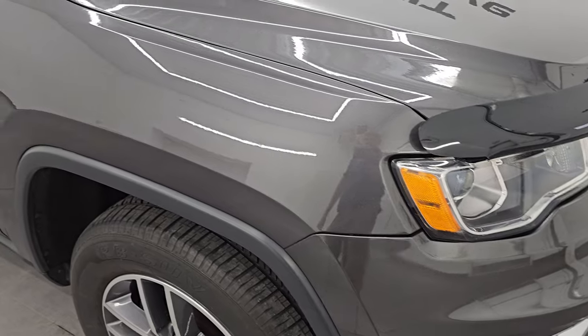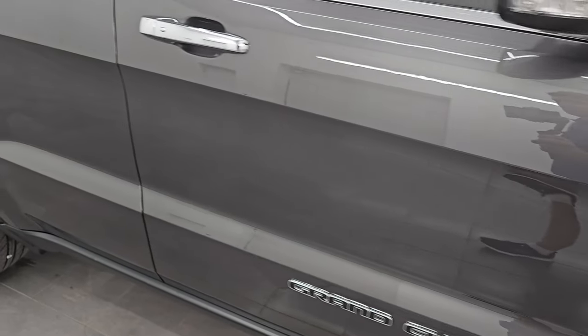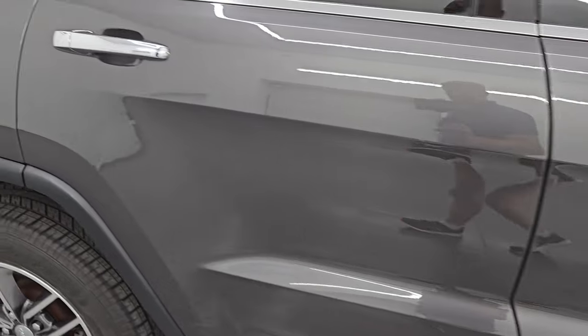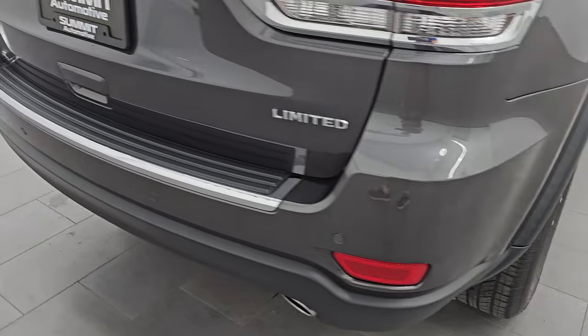Granite crystal metallic has a lot of metal flake to it — one of my favorite colors on the Dodge Jeep Ram Chrysler lineup. As you get close to it you can see it's got some blues and some greens. Really a cool color. Once again that paint code is PAU. As you go down this side of this 2018 Jeep Grand Cherokee, take note of how clean the body is and how reflective and mirror-like that paint is.